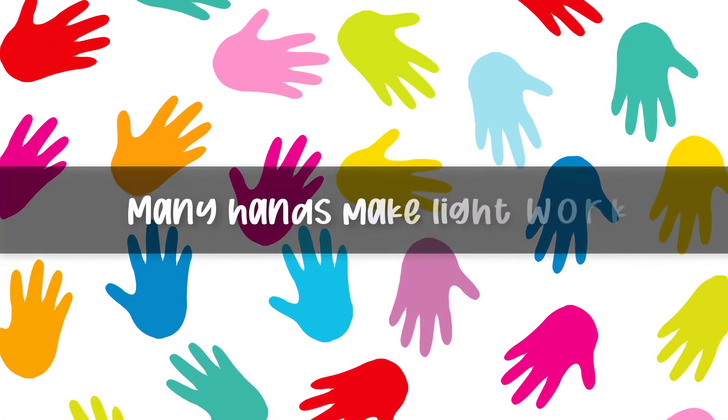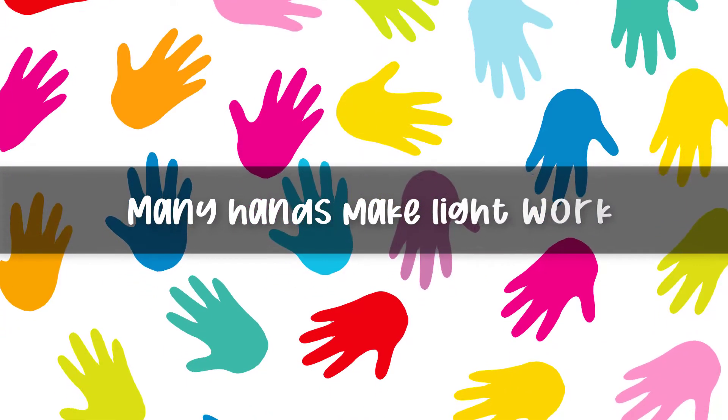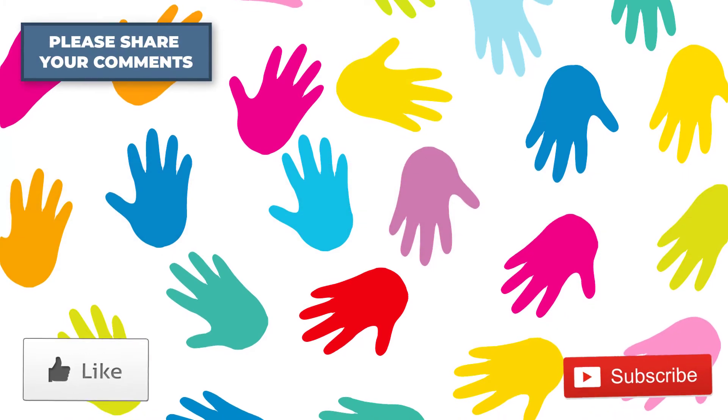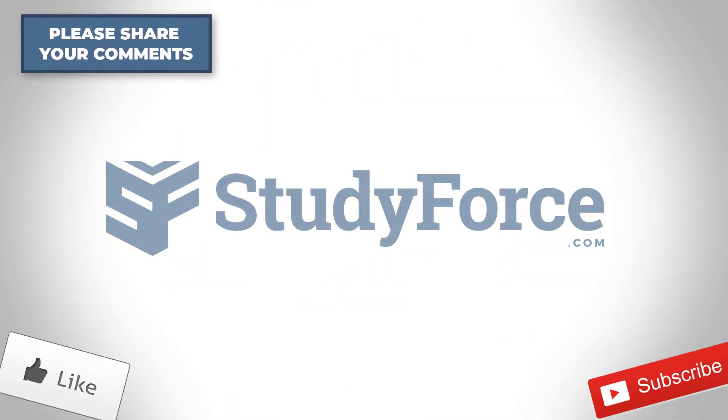Regardless of how you found the answer, one thing's for certain is the ancient proverb which says: many hands make light work. I hope you enjoyed this video. Please don't forget to like, subscribe, and share it with your colleagues. Thanks for watching.